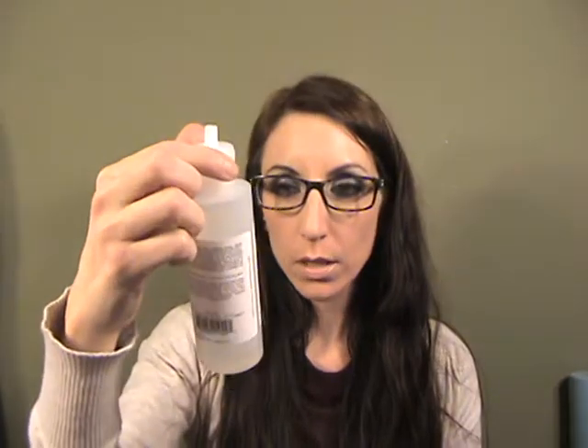This is the Mario Badescu Glycolic Foaming Cleanser. I really use this as a body wash about once a week as an exfoliant. It smells really good — kind of lavender, very spa-like — but I don't particularly like it on my face; it will break me out every time. Everywhere else it's fine, really good stuff as a body wash.